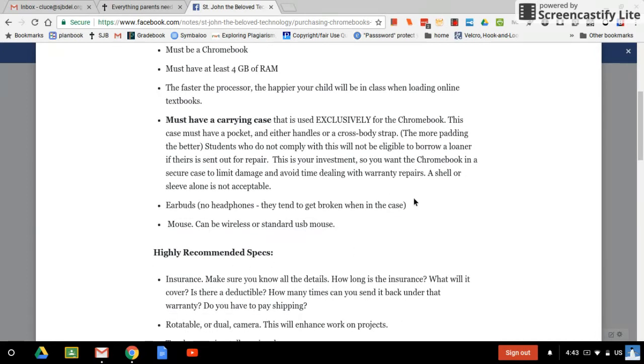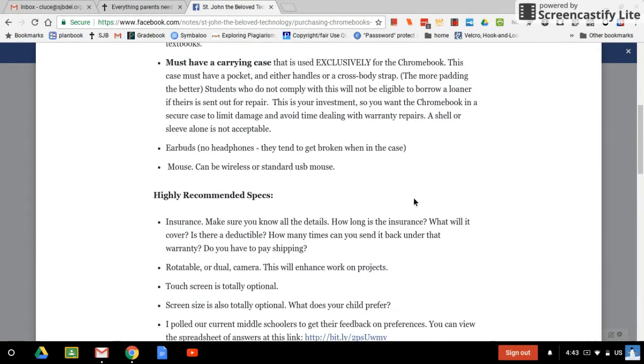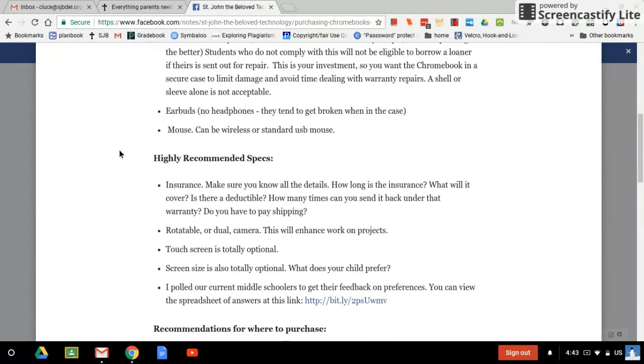These next specs are not required — they're highly recommended. Insurance: all your child needs to do is drop the Chromebook and break it one time, and if you don't have insurance, yikes. I highly recommend that you get insurance. Make sure you investigate it — find out all the details: how long is the coverage, what will it cover, is there a deductible, how many times can you send it back under the warranty, and do you have to pay shipping? Really look into that.